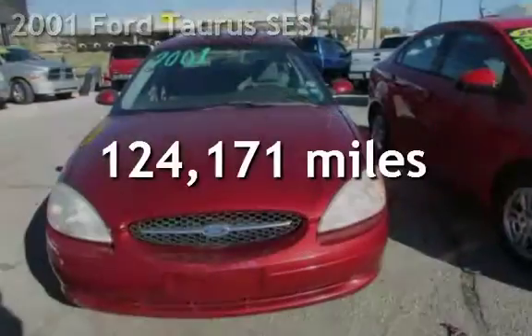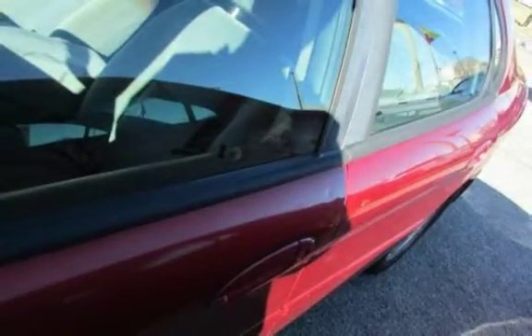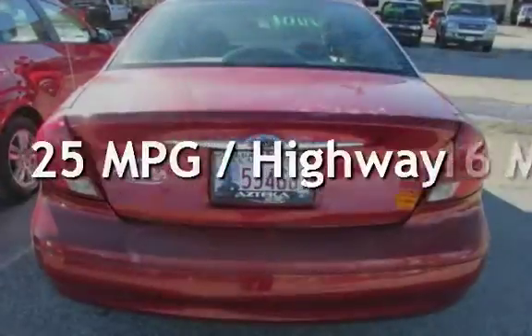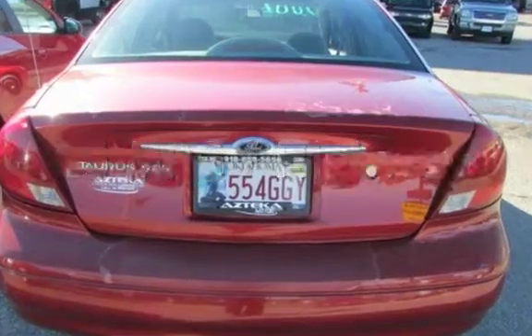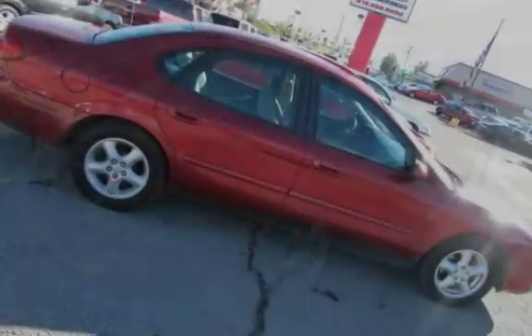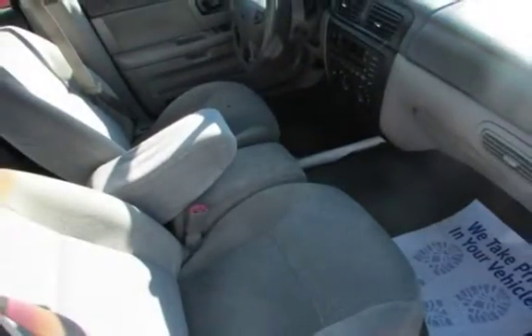This Ford has less than 125,000 miles on the odometer. Estimated fuel economy for this vehicle is 16 miles per gallon in the city and 25 miles per gallon on the highway. This four-door sedan has a six-cylinder, 3.0-liter V6 engine, with front-wheel drive and an automatic transmission.